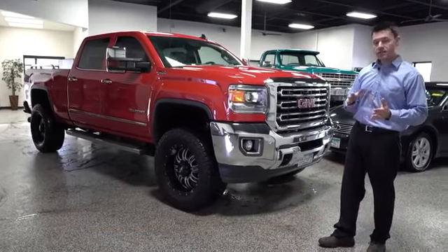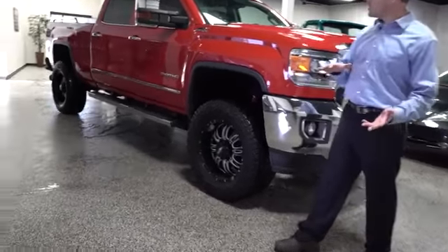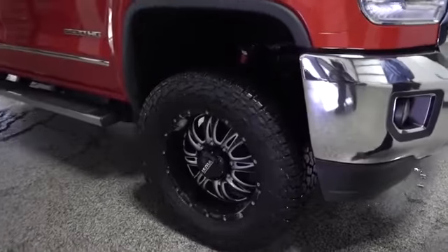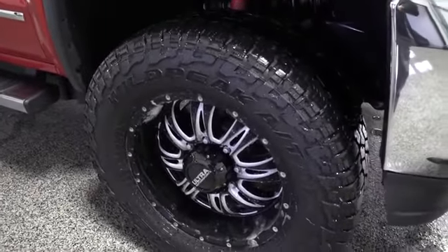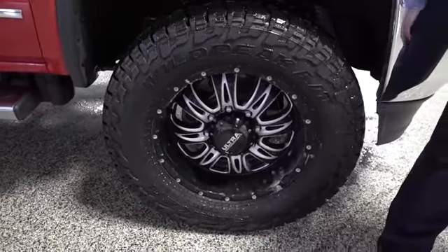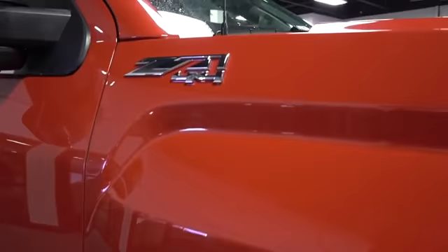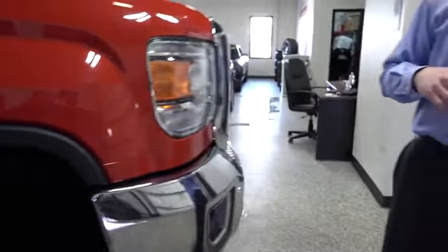The list of features is really long on this so we're going to have to go fast to get them all in. But look at this truck — they took a loaded GMC Sierra crew cab 2500 HD, lifted it, put on custom black Ultra Motorsports wheels, and these huge monster truck tires. And going around the vehicle, it's amazing they squeezed everything in.